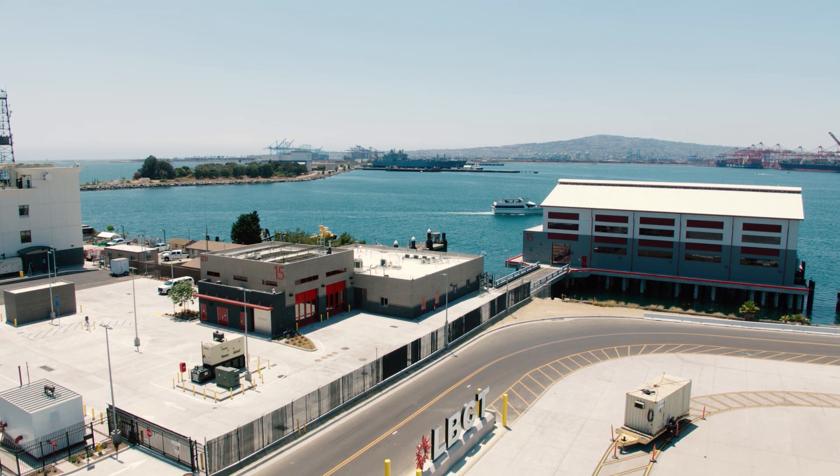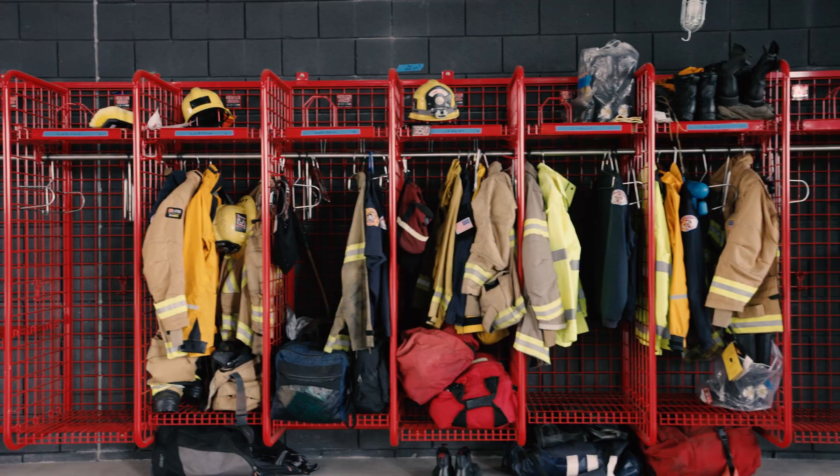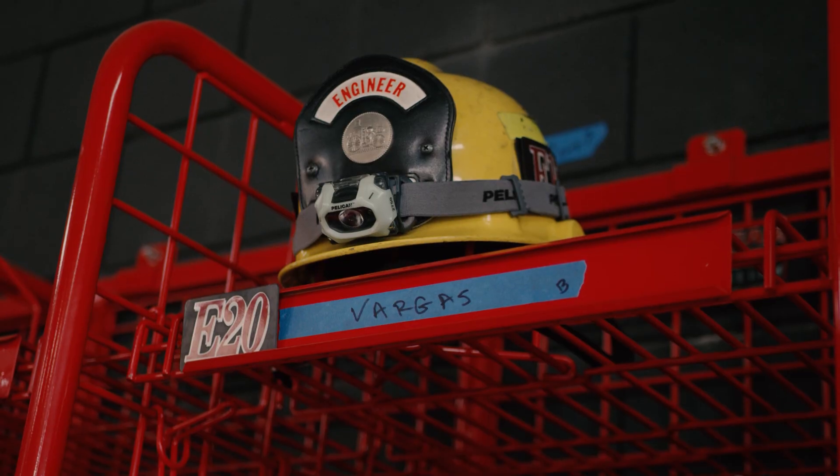Overlooking the outer harbor, Fireboat Station 15 is a major component in a program to modernize fire safety services within the Port of Long Beach.